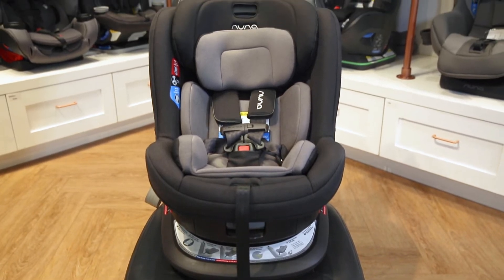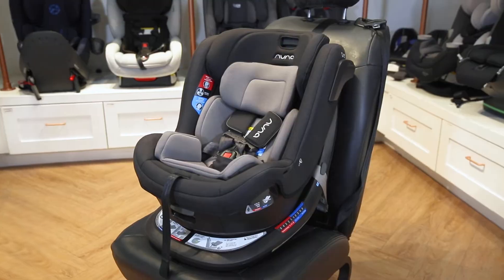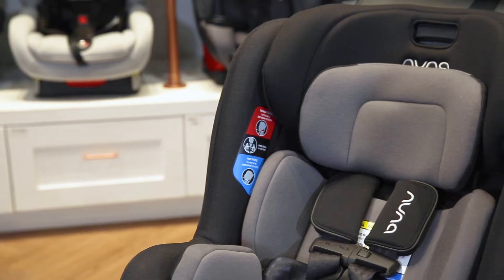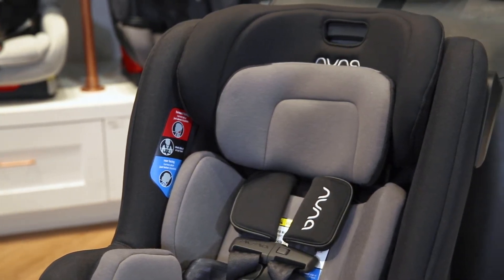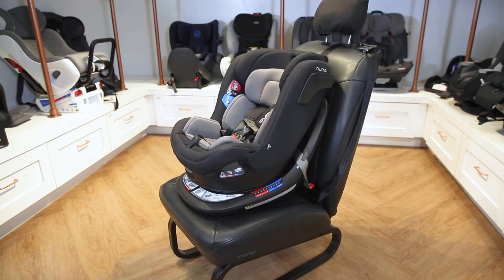Number four, the Nuna Rev. The Nuna Rev is a revolutionary new convertible car seat famous for its 360-degree rotation. This allows for an easier time getting your child in and out of the car as you can bring them closer. This rotation also allows for the car seat to only need to be installed once.